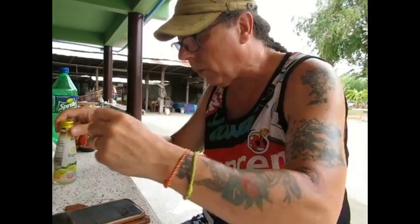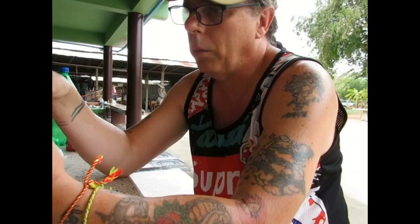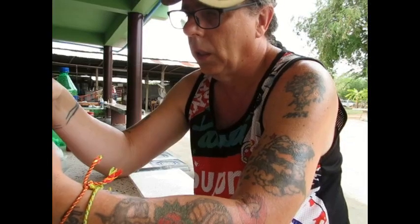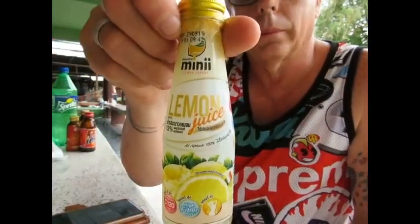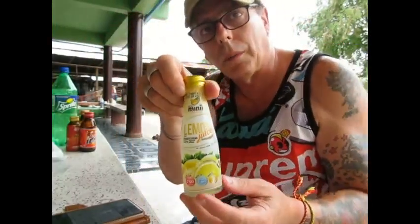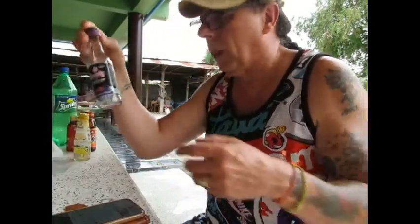This one's called 'Made by Mini' — lemon expert. It's got 12% lemon in it, it's high in vitamin C and high in fiber. All of these I've picked up from 7-Eleven, they're all around 10 to 12 baht.